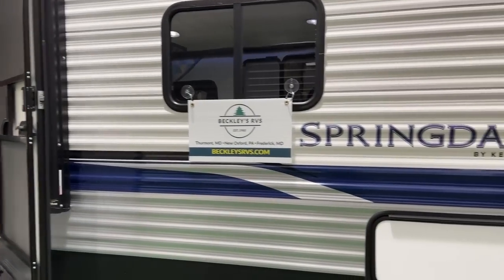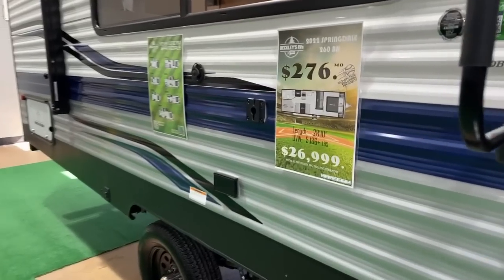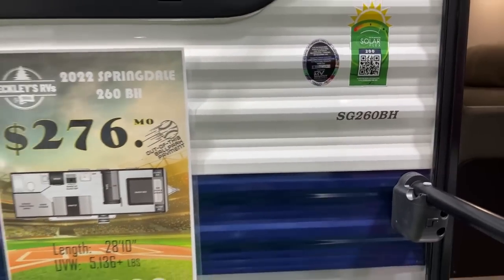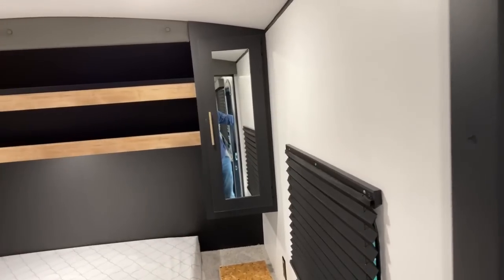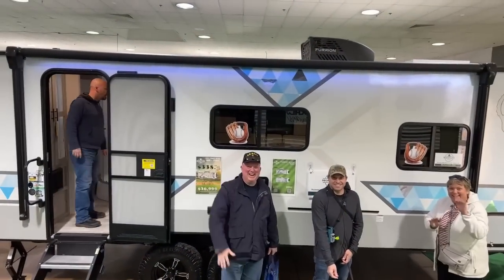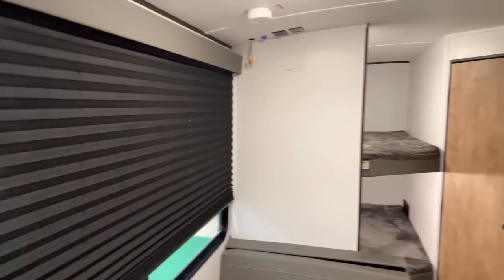Here's the Springdale by Keystone — and everybody wants to know the show price, there it is. They're good with the prices here, having everything clearly marked. This reminds me of our Jaco travel trailer — this was basically our bedroom except we had the TV in the wall. Oh, Tom's over here — I was purposely ignoring you!